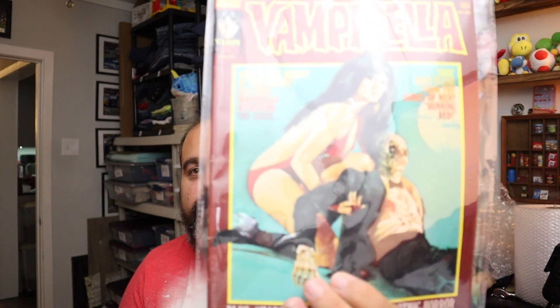We haven't seen her in a while, but she came back with a vengeance today. This is Vampirella in her red bathing suit — Vampirella number 32 from April 1974, Bronze Age of Comics. $16 plus shipping.